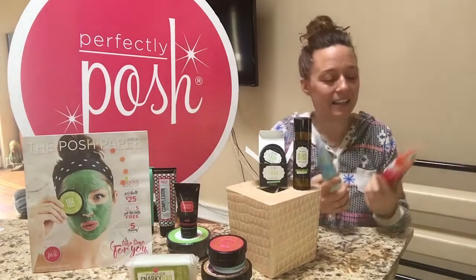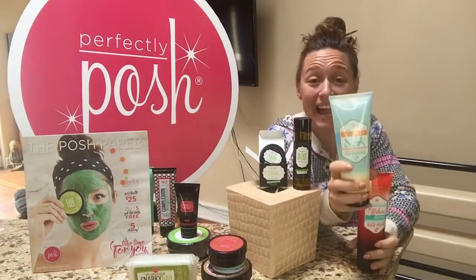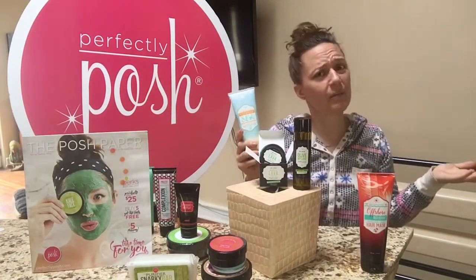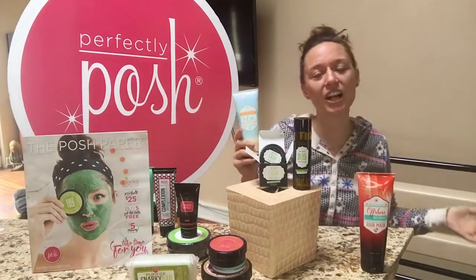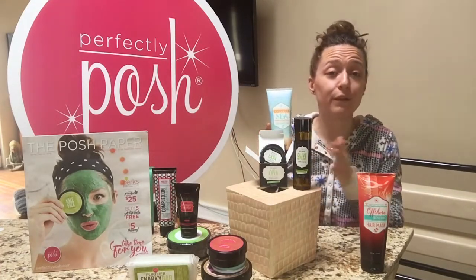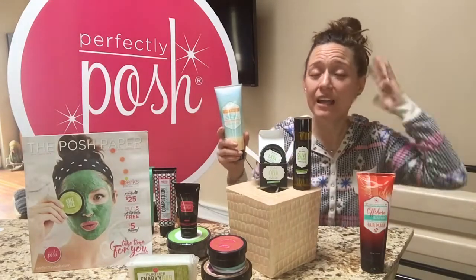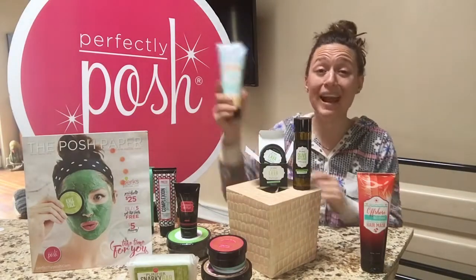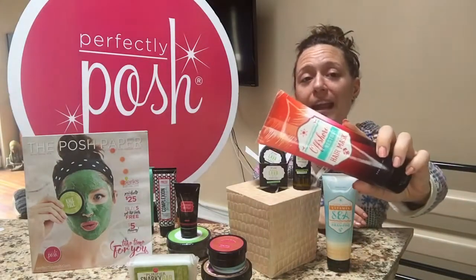Lastly we've got our new shampoo and hair mask. This is our sea salt shampoo — it literally has salt in it. You might think why do I want salt in my hair, but you do if you want a nice sea salty, beachy look. This is going to give you body and volume, and it's actually a pretty awesome experience to feel that salt in your hair as you're massaging the shampoo in.